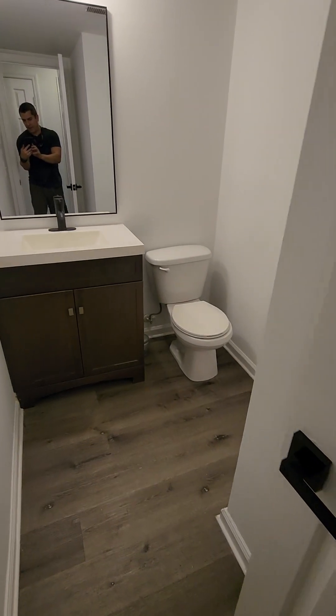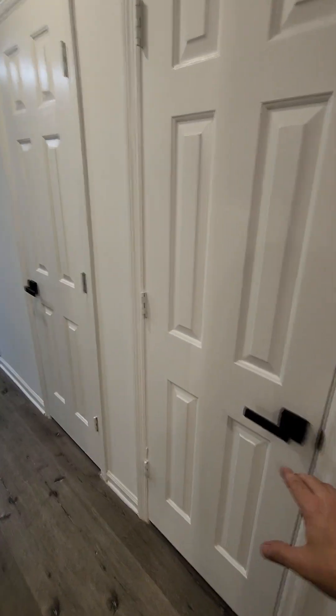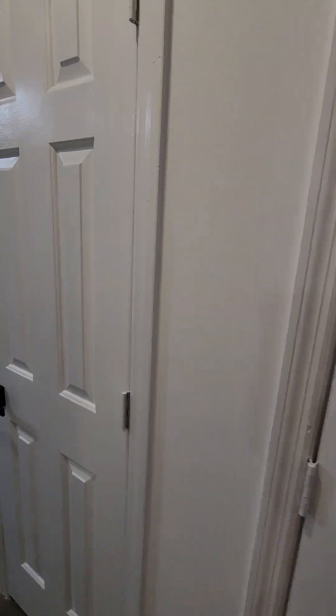First half bath, storage — both these closets, basically it's this whole wall. This one goes underneath the stairs, all the way back. This one is another pretty decent size storage closet.